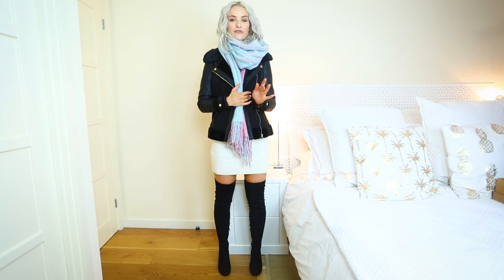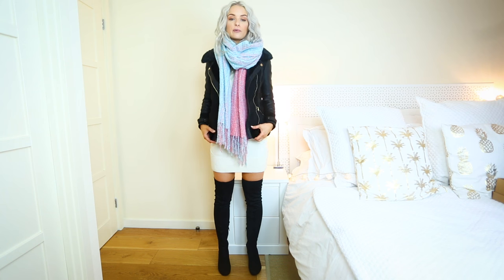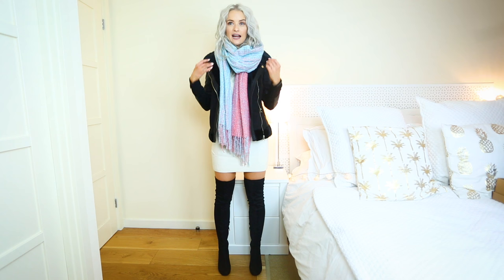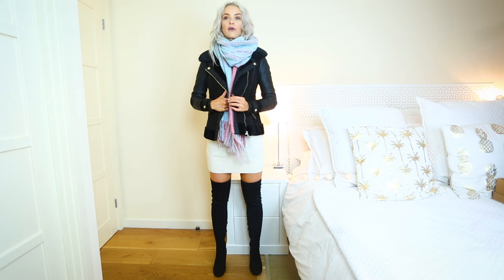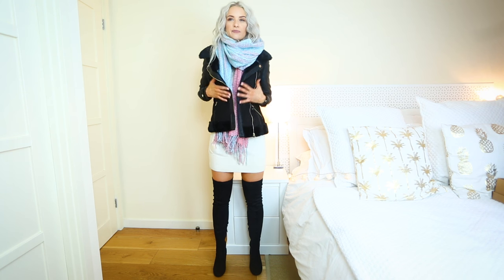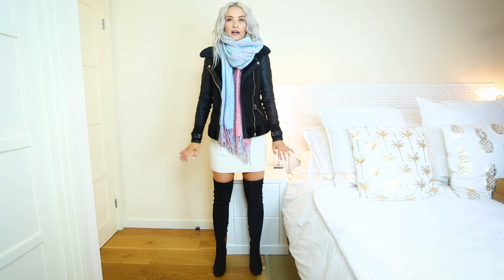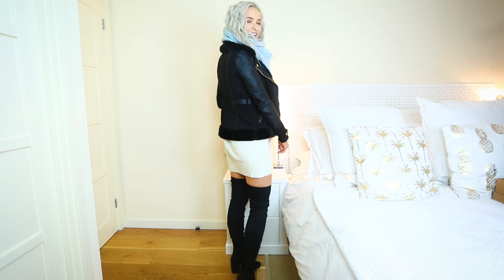This jacket is such a good aviator for winter. There are so many out there at different price points, but this is one of the most affordable where the quality is still good. It has lovely details and it's a little bit shorter than my other aviator, so it feels like more of a mini jacket — which is quite nice. It fits beautifully, super cool, I really like it.